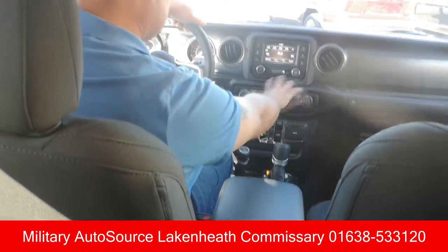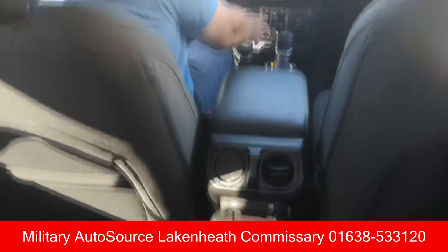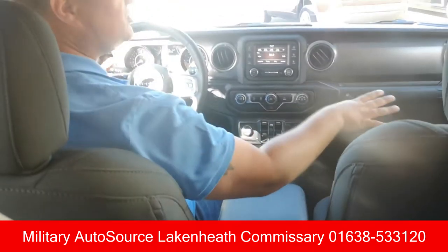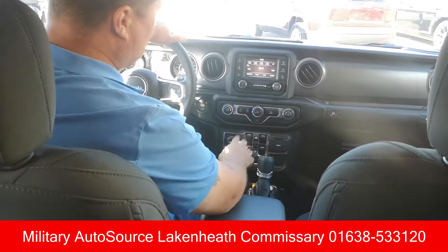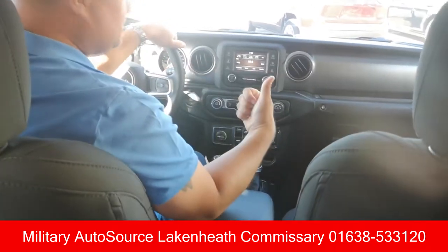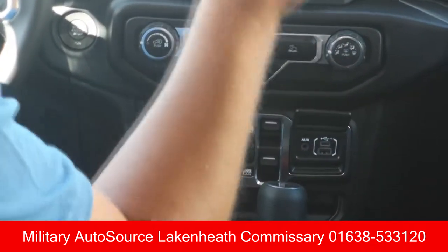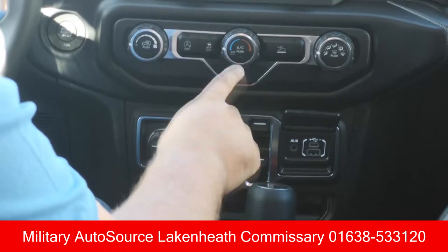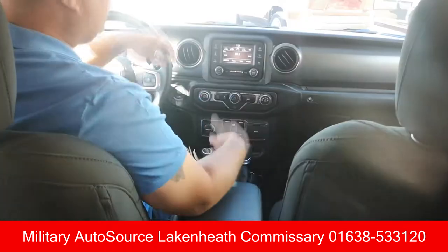It's got the full AC system, and here are your power window switches — they've put those in the center console so you don't have to worry about switches on the doors when you're taking them off. And beside those power window switches, you've got your media hub: a USB charger, a full-size USB, an Android/USB-C type charger, and an auxiliary input as well. So pretty much everything you'd need to connect your technology to the Jeep.